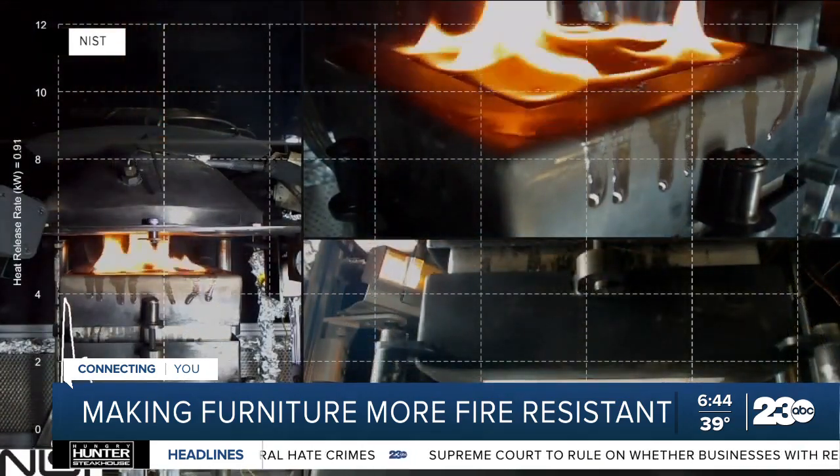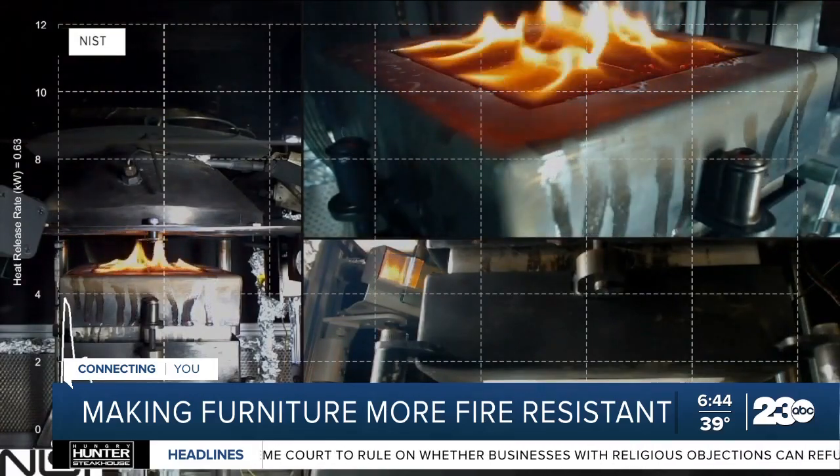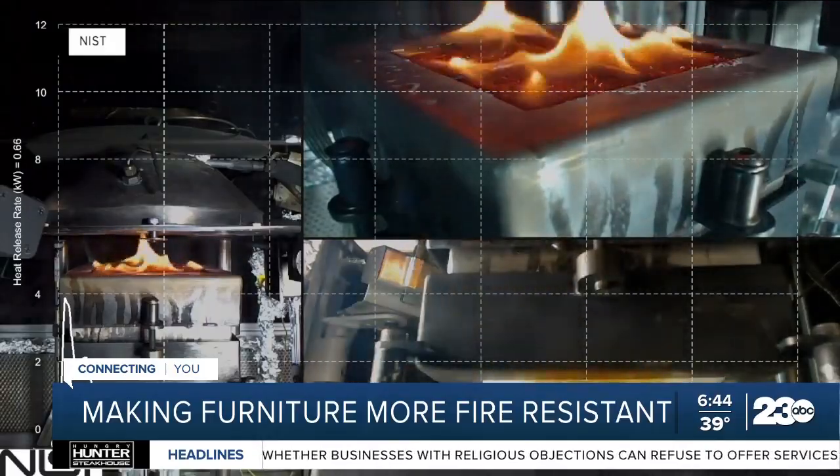A new government standard required the mattress industry to add fire barrier fabrics in 2007, but it's not a requirement for the rest of the home furniture industry yet.